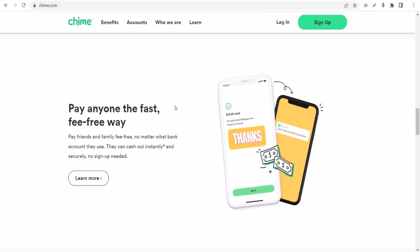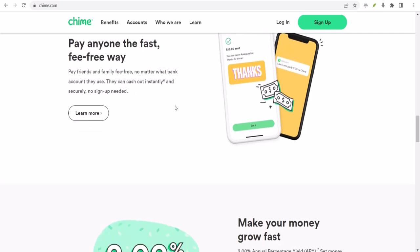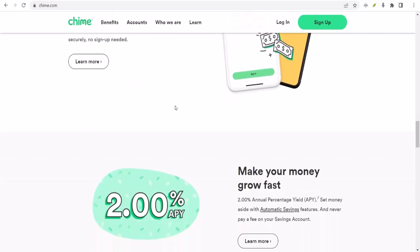To answer the million dollar question — nope, you can't use your Chime credit card for SpotMe. They're two different financial tools with their own unique purposes.